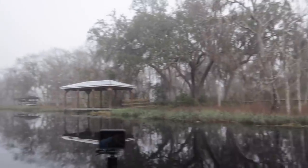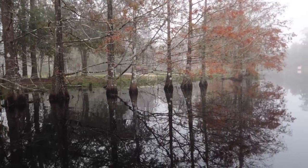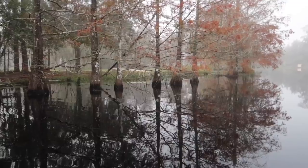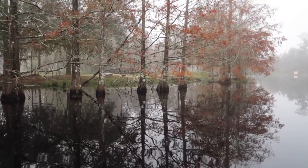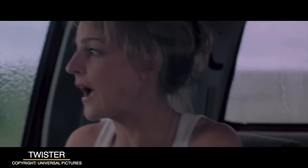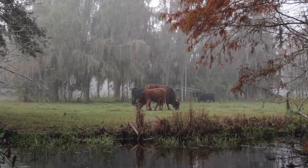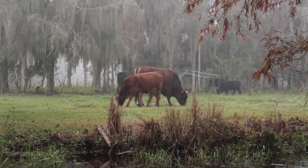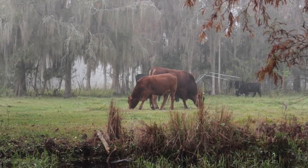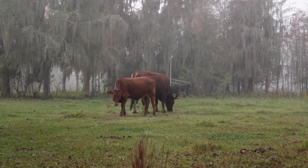If we pan this way, can you see through there? We've got cows! You never know what you're going to find on these road trips — alligators, manatees, now cows. That one's just staring at me. I know you've seen kayakers here before.